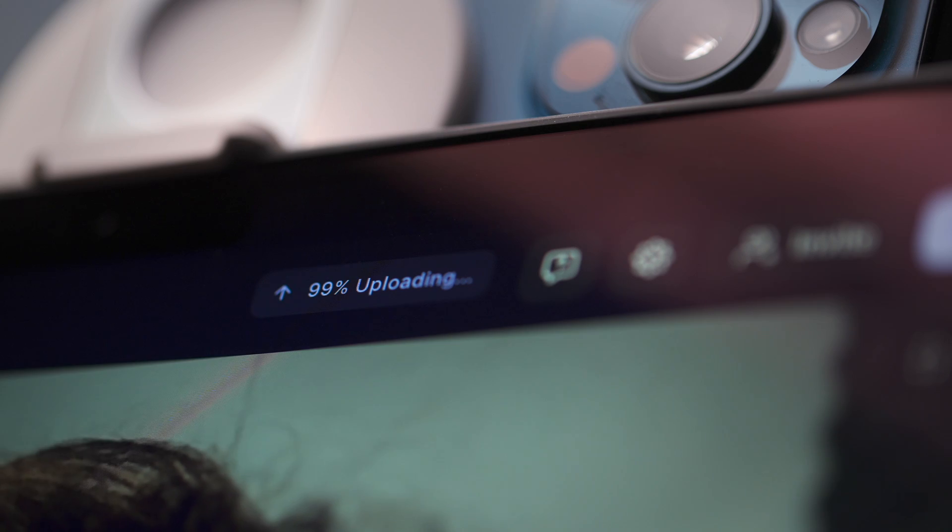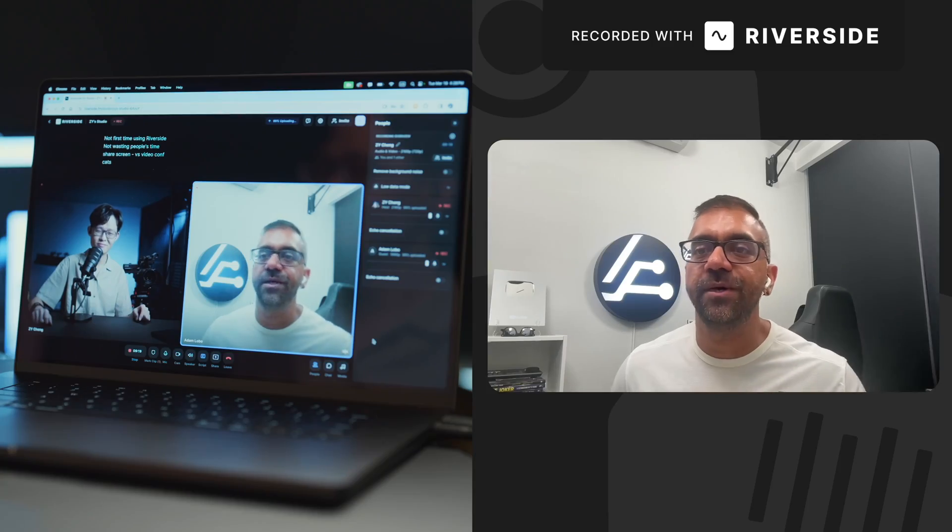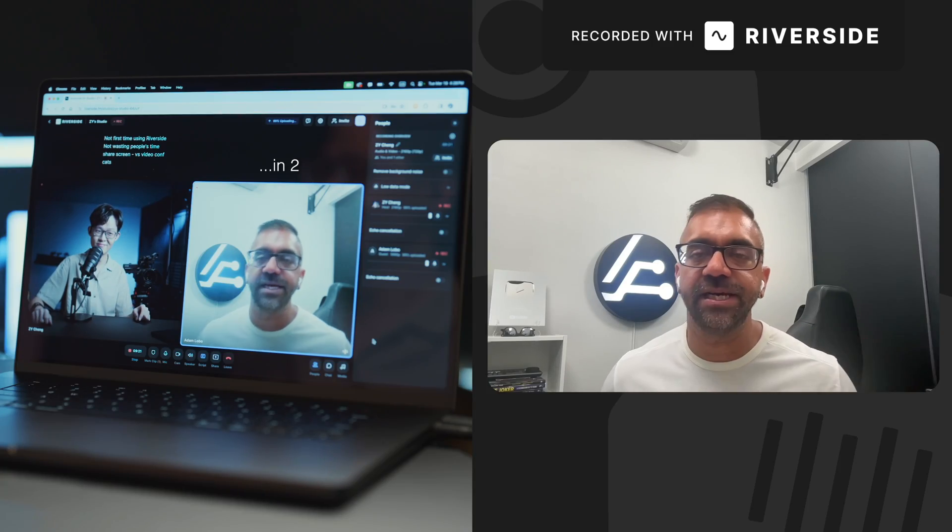The problem with recording interviews remotely is how vulnerable the whole situation is to connection issues. If there's a dropout in the connection, you end up with a missing chunk in the final recording. If either side has a slow connection, the image quality gets horribly affected. None of that happens with Riverside because it uses local recordings. Everyone in the session has their audio and video captured locally on their device, which gets continuously uploaded onto Riverside. This way, even if there are connection issues, the actual recording is unaffected.